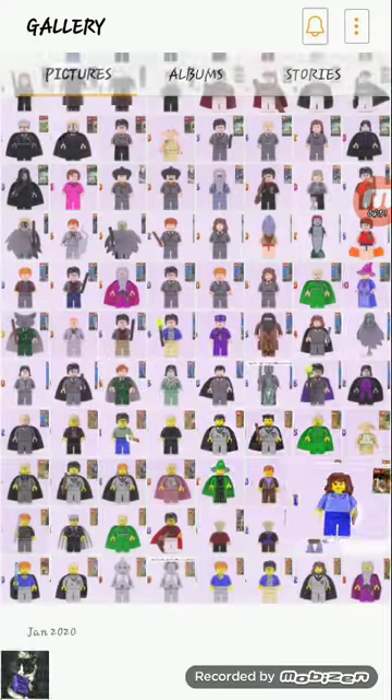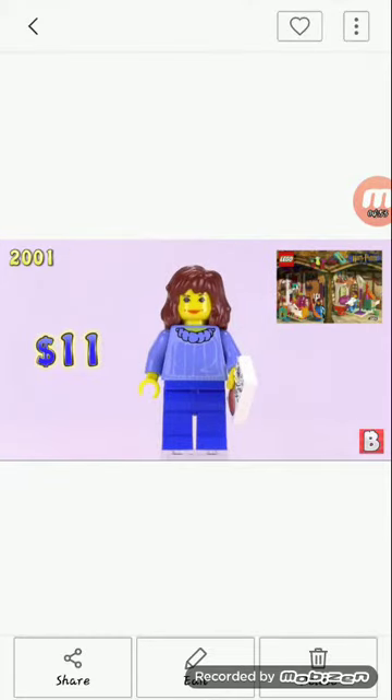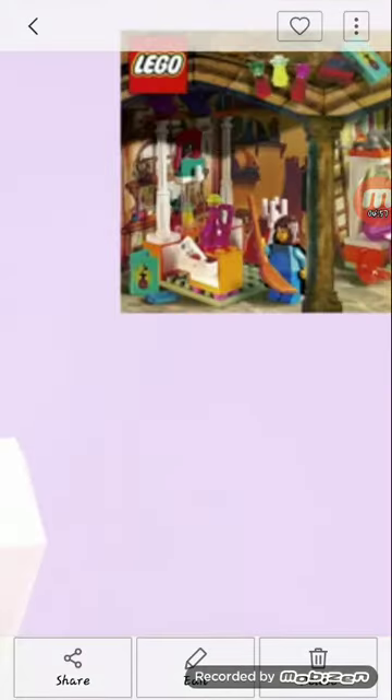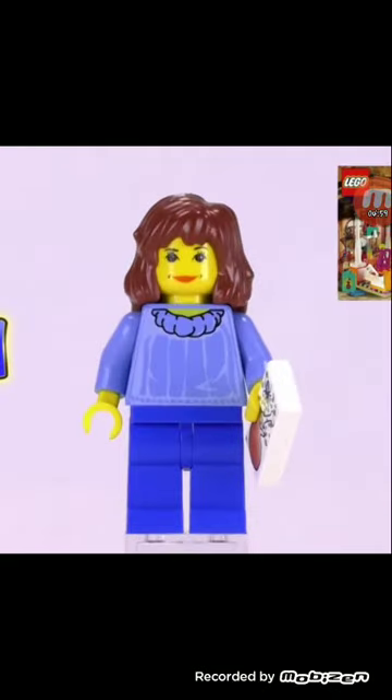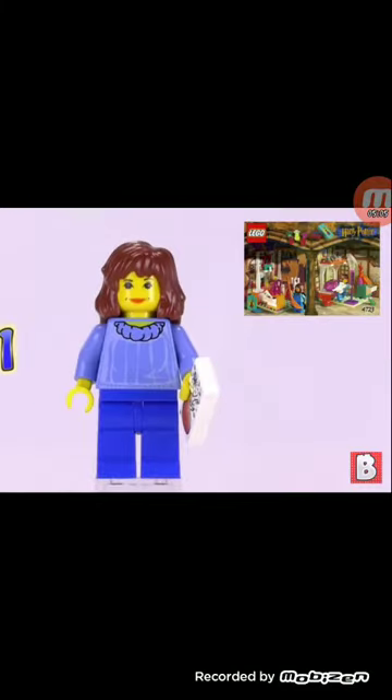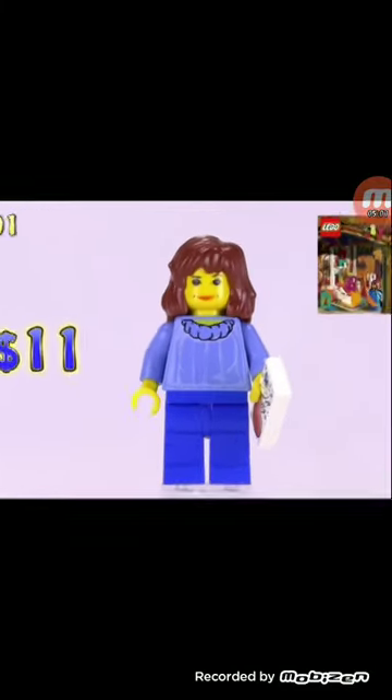Next we have casual clothes Hermione — this is their eighth minifigure. This might be a cute character. I do like the outfit though. I think that's supposed to be the apologies potion right there. Not sure — worth $11.